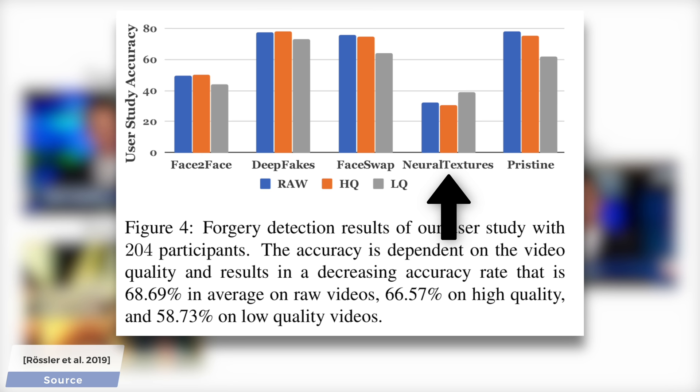And wait — for all the other techniques, we see that the gray bars are shorter, meaning that it's more difficult to find out if a video is a deepfake because its own artifacts are hidden behind the compression artifacts. But the opposite is the case for neural textures, perhaps because of its small footprint on the videos. Note that a state-of-the-art detector AI — for instance, the one proposed in this paper — does way better than these 204 human participants.